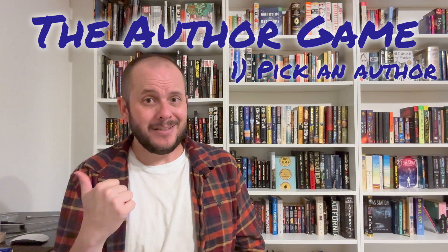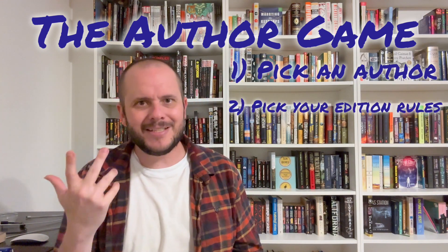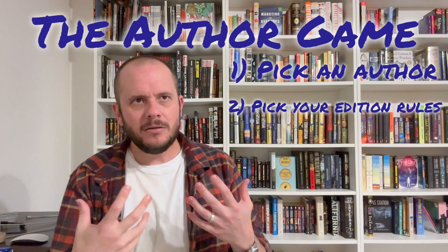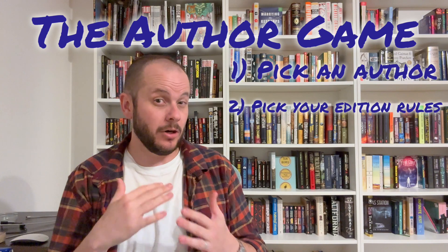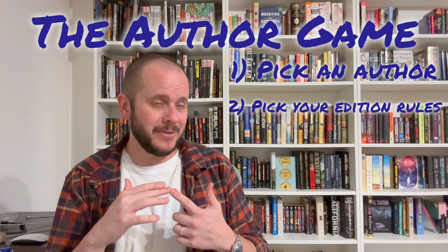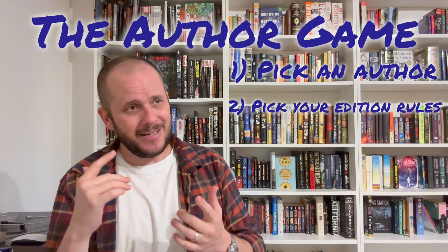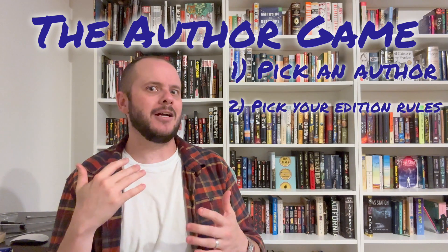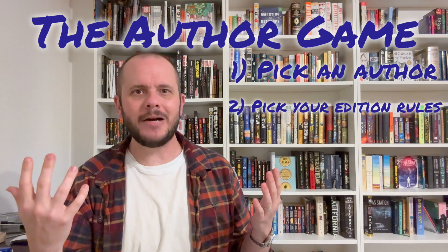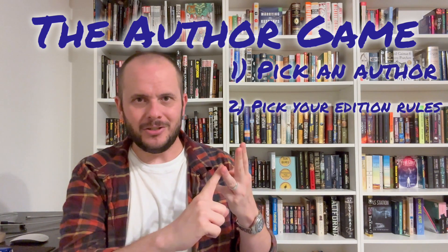They were printed in great numbers, so they should be easy to find. Step two: pick an edition. For me it was very easy. The only rules I put on my book collection regarding edition was that The Stand needed to be complete and uncut, and Desperation and The Regulators needed to have matching covers. But outside of that, I didn't care if they were first editions, 32nd editions, UK or US. I didn't care what the cover was. My requirements were that they were hardcover with a dust jacket in good condition.